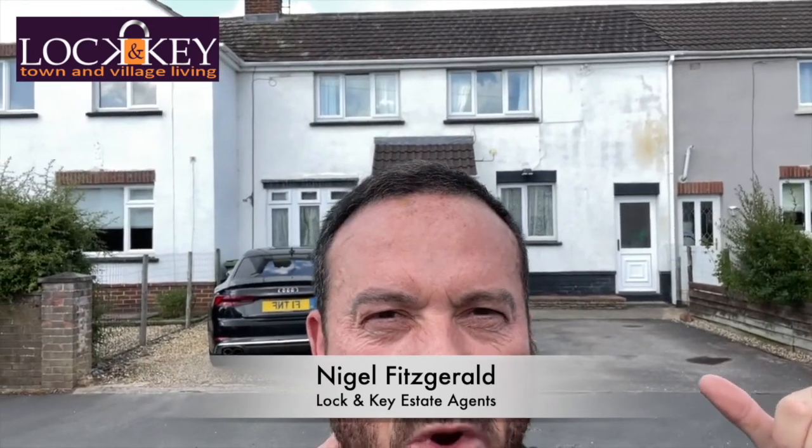Hi guys, it's Nigel from Lock and Key Independent Estate Agents. Today we're down in Little John Avenue and just behind me is that nice white double-fronted mature property. It's pretty unique because of the space it has inside, outside, and at the back.